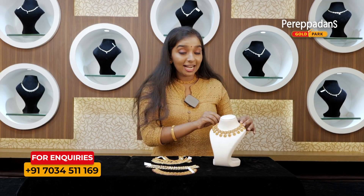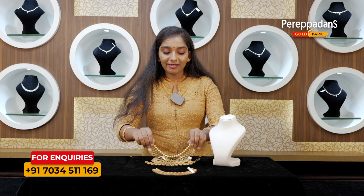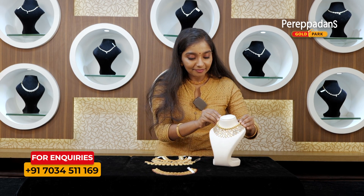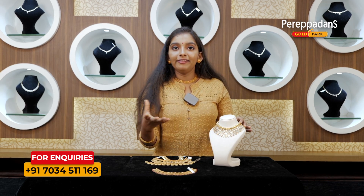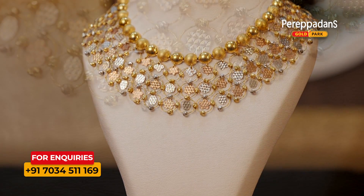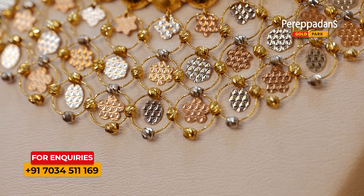It's a choker in my hand. Next is a choker in my hand. This is a two-layer choker in my hand. This is the most modern version. This is a small piece of choker in my hand.